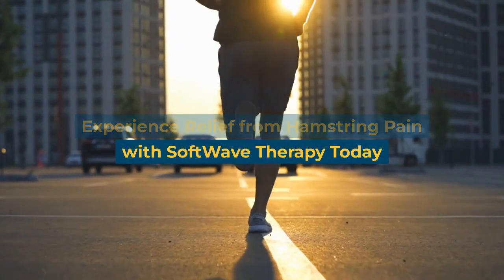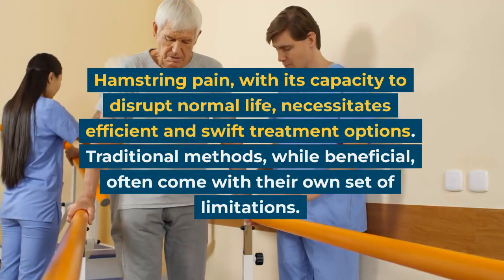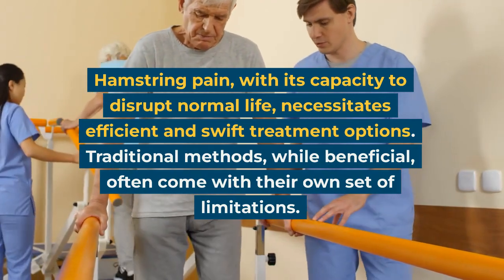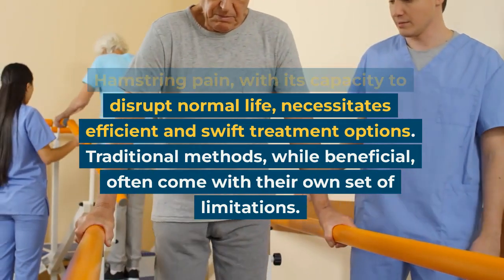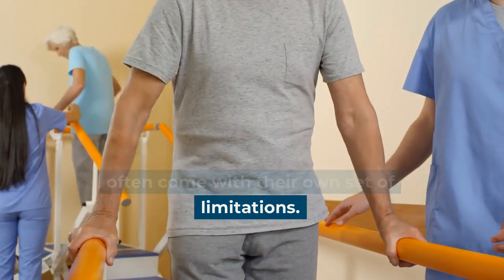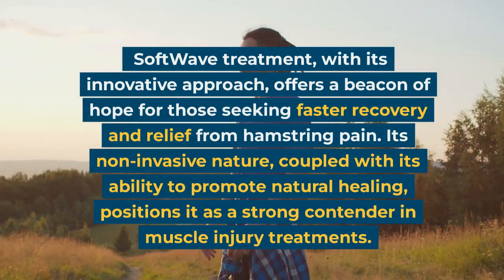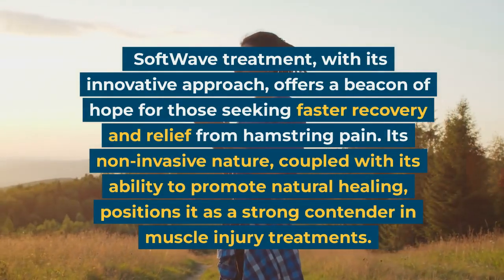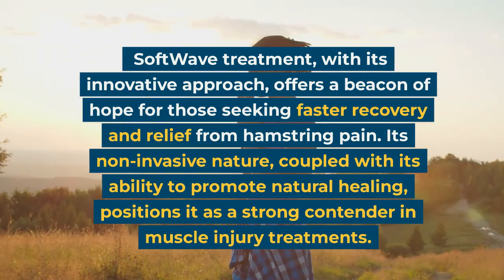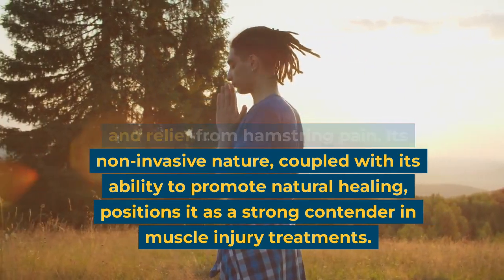Experience relief from hamstring pain with soft wave therapy today. Hamstring pain, with its capacity to disrupt normal life, necessitates efficient and swift treatment options. Traditional methods, while beneficial, often come with their own set of limitations. Soft wave treatment, with its innovative approach, offers a beacon of hope for those seeking faster recovery and relief from hamstring pain.